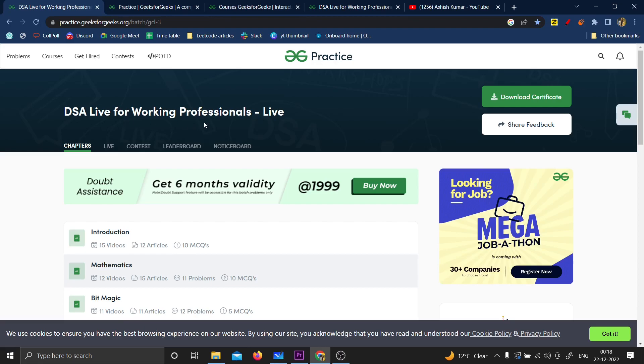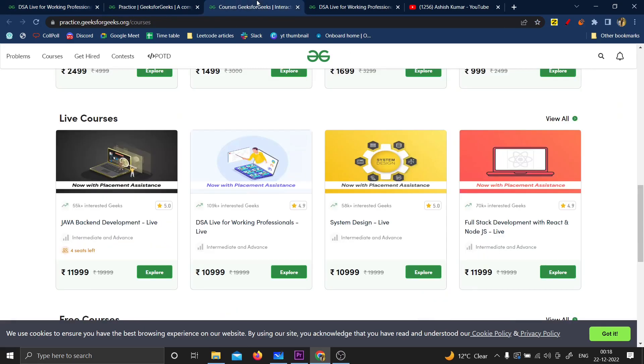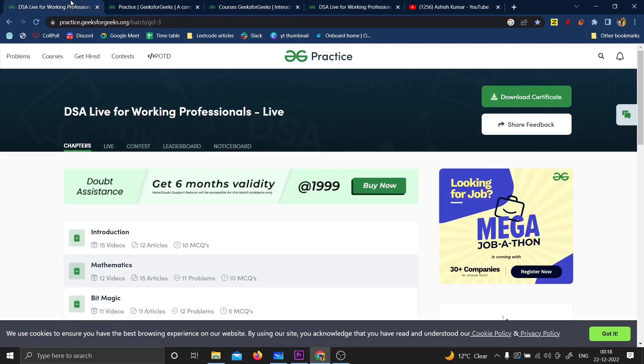I took this course a few months back. Starting with the price of the course — the price is 10,999, which is a little bit more on the costlier side compared to the usual courses you'll find on GeeksforGeeks, but the price is 100% totally worth it.